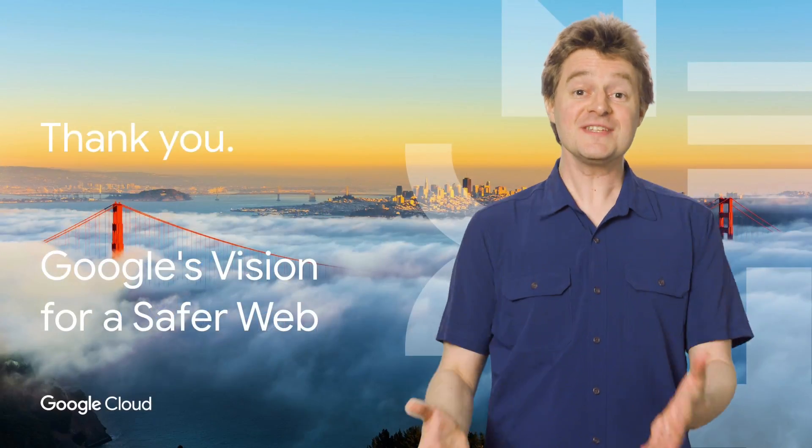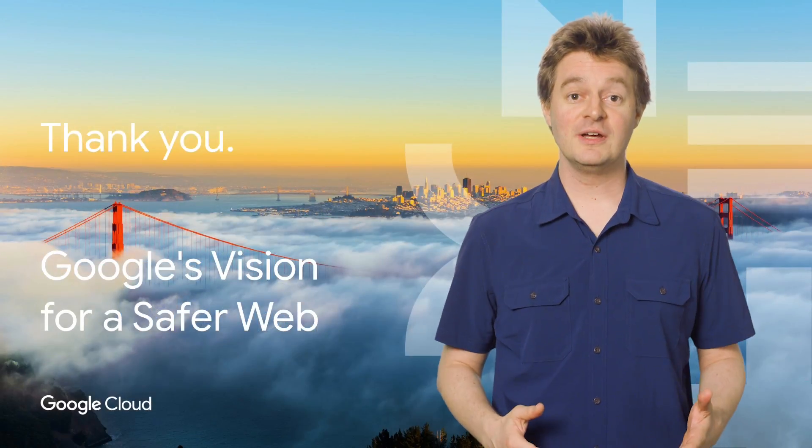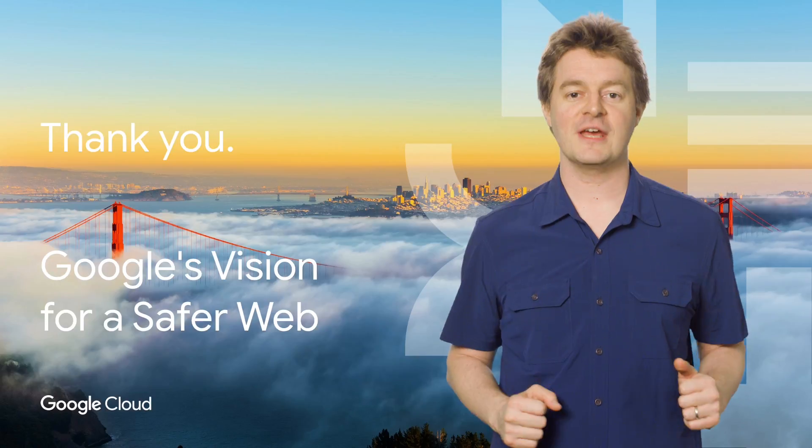Thanks for watching. You can see a link to the full talk in the description below. Subscribe to the Cloud YouTube channel for more Next Rewind videos.